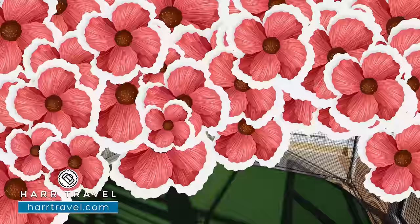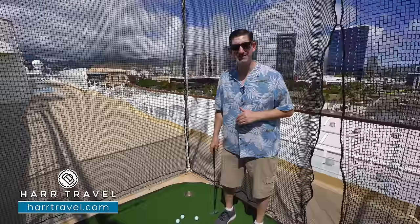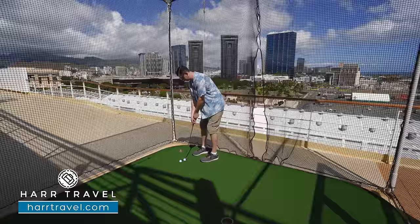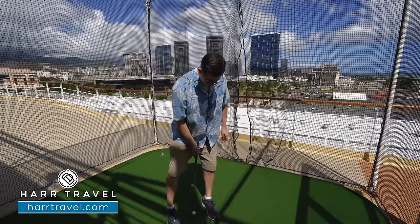There are incredible golf excursions available on shore, and on board you'll find a little putting green up top. There's no sign so you can make it whatever par you want. After a few attempts — definitely a par four — and some creative scoring, we'll call it a birdie and an eagle.